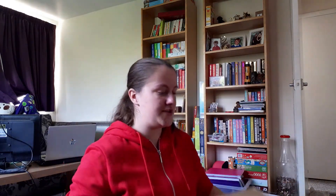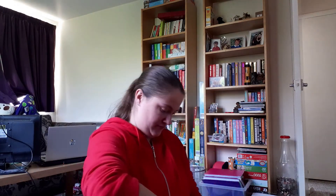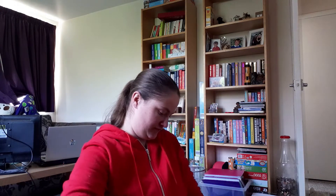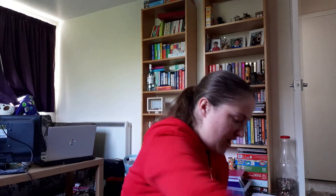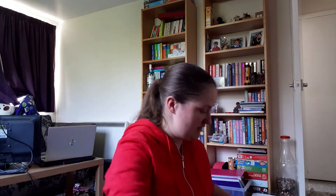Hello there and welcome to a random angled video! I'm actually about to open my massive parcel from The Works, as we put on the side there, and I thought I would open it on camera for you all. Now I have no idea how I'm going to go about opening this because it's huge, but I thought I would open it on camera and show you.